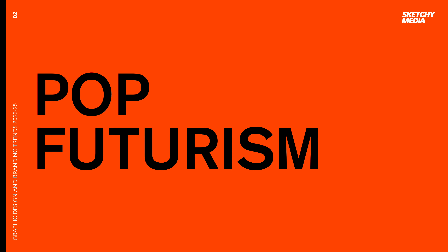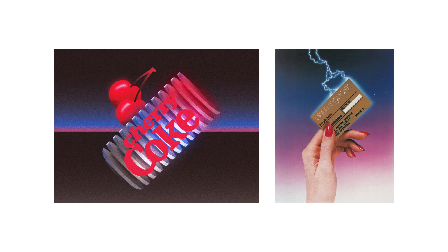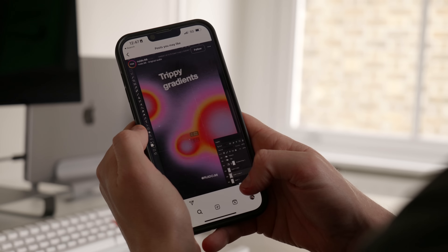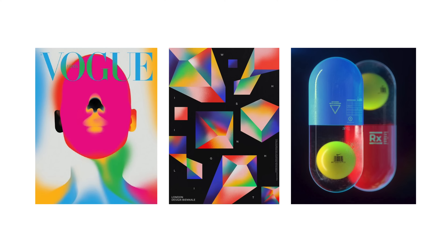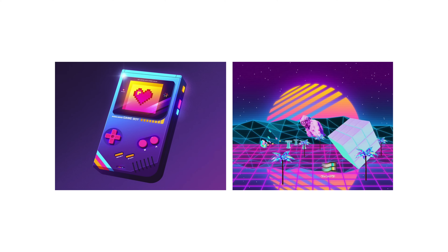The next trend on the list is pop futurism. The 1980s are back — glows, gradients, textures, and an illustrated look. It's quite nice to see this as a resurgence, although I think we've not moved it on enough. One of the things you notice a lot about this pop futurism look is the use of glows and a more textural feel to the illustration. We're also seeing a lot of retro throwback elements such as Game Boys, old school tech — things that actually bring the nostalgia back.